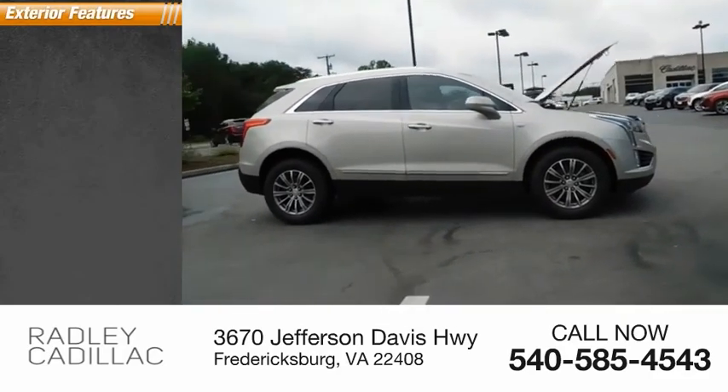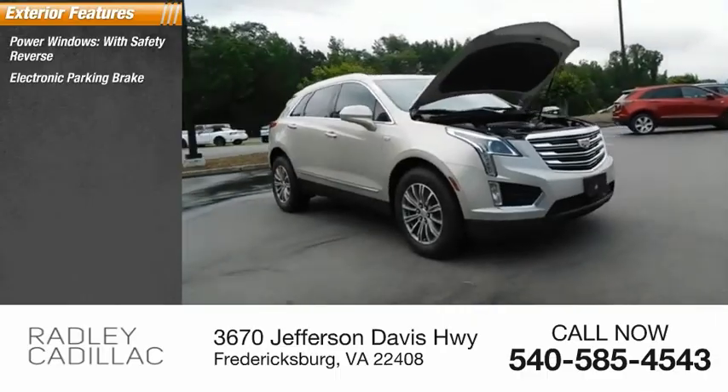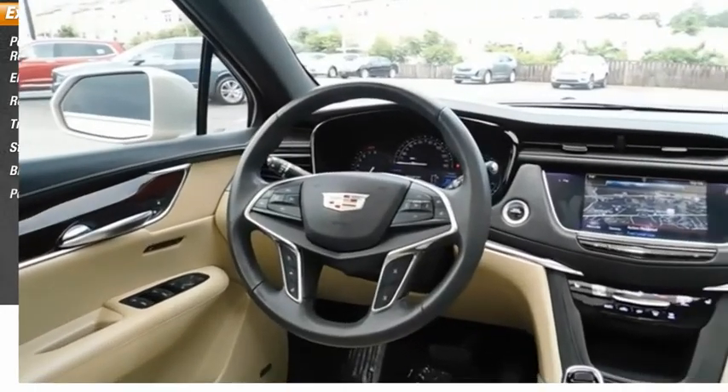Here are some of this vehicle's great options: power windows with safety reverse, electronic parking brake, remote engine start, traction control, stability control, braking assist, and power brakes.